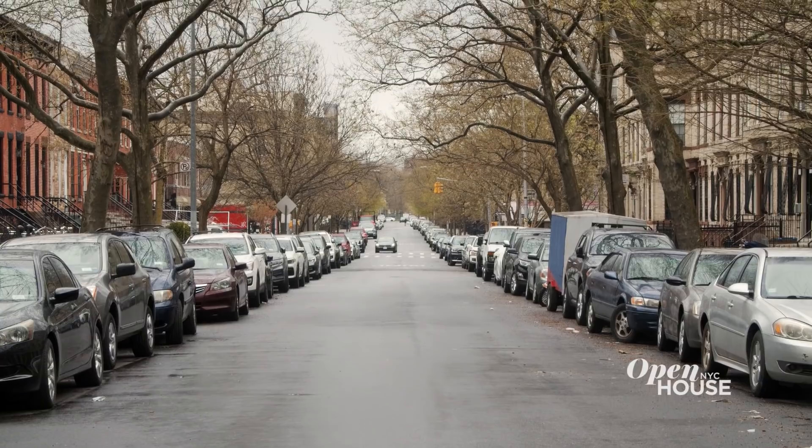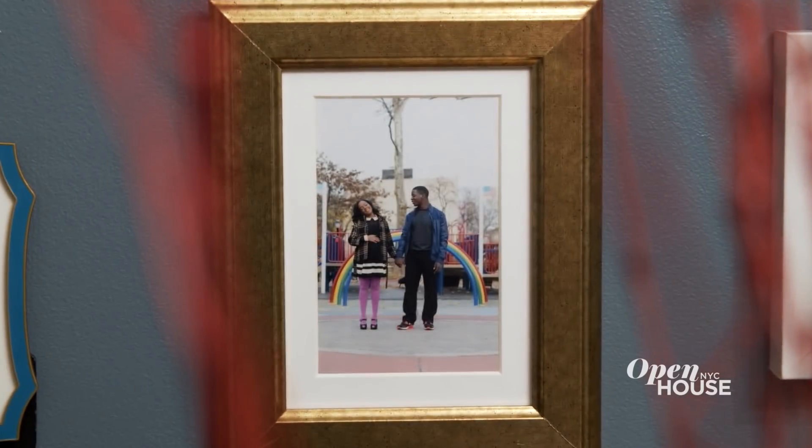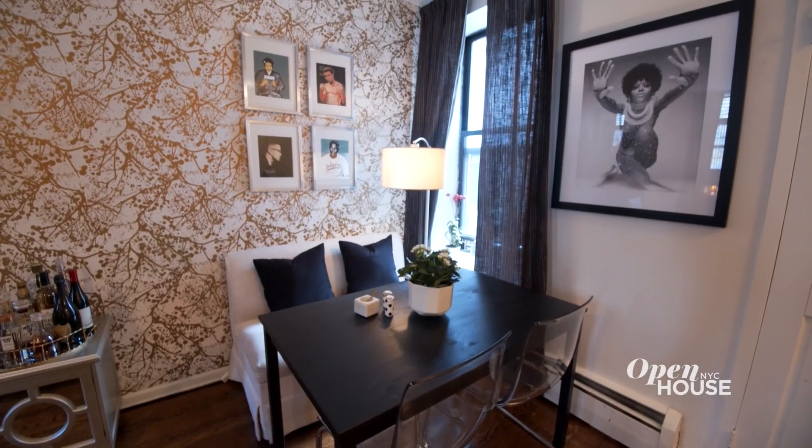I'm Jessica Cumberbatch. I'm a writer and design enthusiast and we are at my apartment in Ocean Hill, Brooklyn. It's a two-bedroom, about a thousand square feet, and we've been here for about 13 years. In that time, my taste has really changed and evolved, but this is where we are now and I can't wait to show it to you.